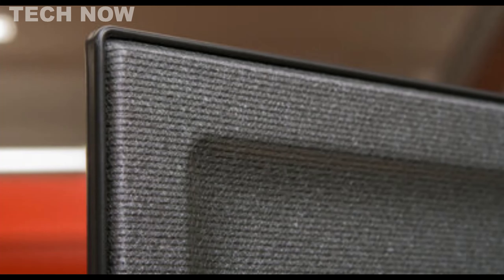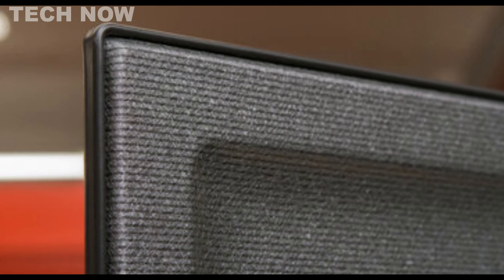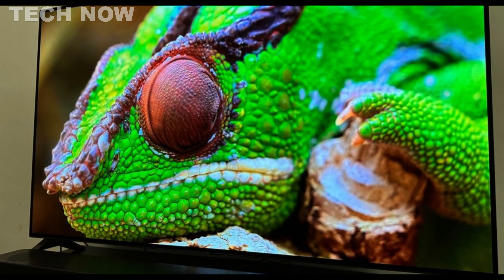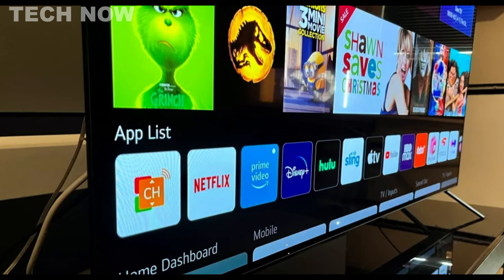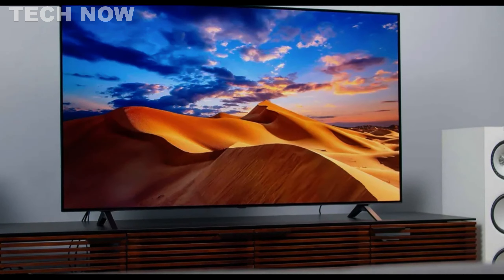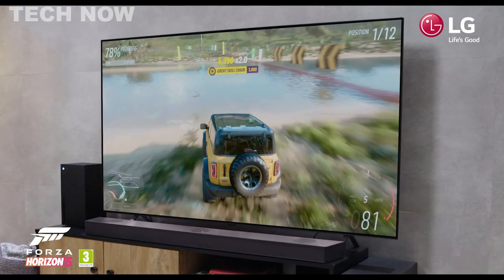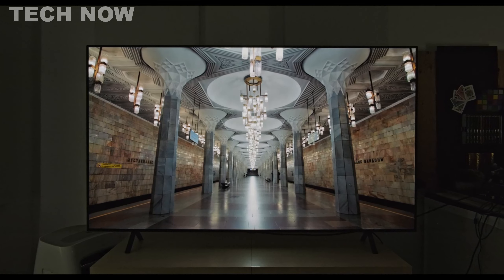The LG A2 OLED boasts a sleek contemporary design with a thin bezel and slender profile, making it a stylish addition to any living space. While lacking a built-in cable management system, organizing cables with purchase ties or covers is a simple solution. The TV comes with a minimalist remote control that provides quick access buttons for popular streaming services, enhancing convenience. While the sound quality is passable, its compatibility with virtual assistants like Amazon Alexa and Google Assistant enhances the overall smart TV experience. Overall, the LG A2 OLED impresses with its affordability, picture quality, and user-friendly features, making it an excellent value for those seeking a budget-friendly OLED TV without sacrificing image excellence.